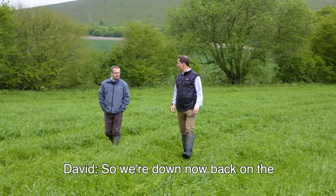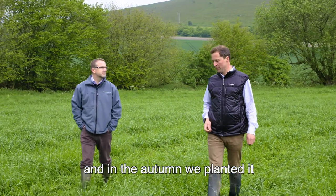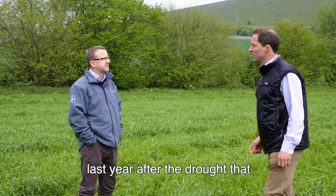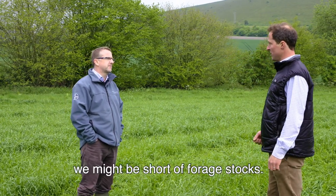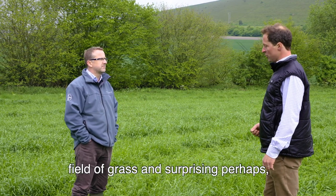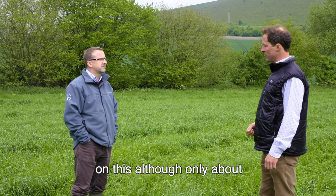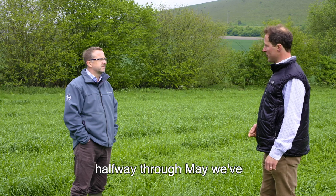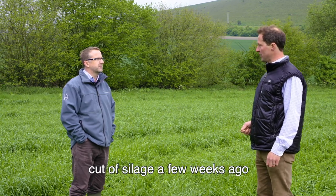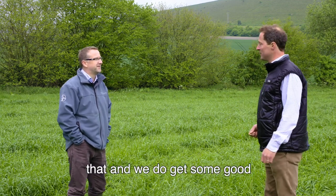Down in the valley on the green sand, this field was wheat last year and was planted back to Italian ryegrass in the autumn. Concerned after the previous year's drought that they might be short of forage stocks, this was put in as an extra field of grass. Surprisingly, it had already had a healthy cut of silage done by mid-May and is already growing away well for a second cut - a very pleasing result with high yields from fields like this.